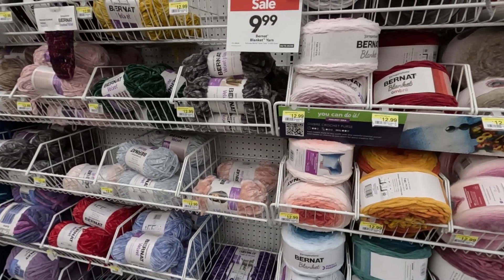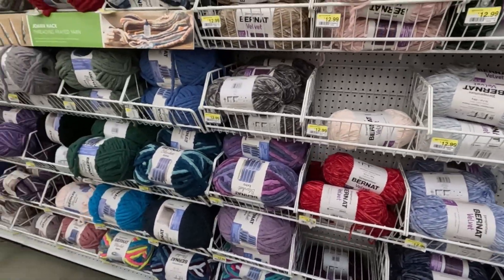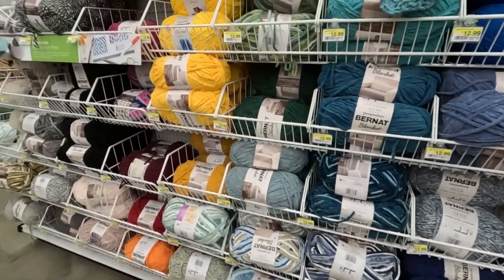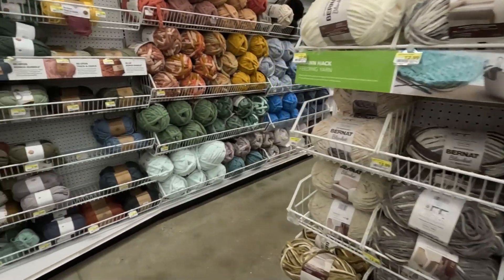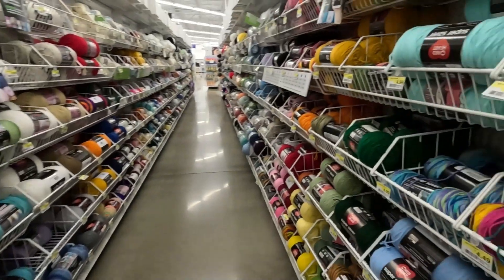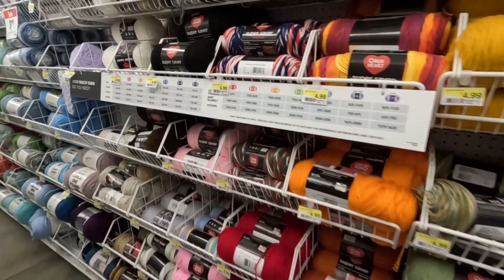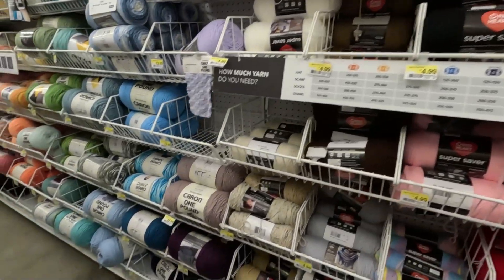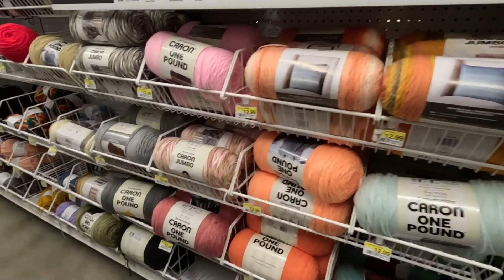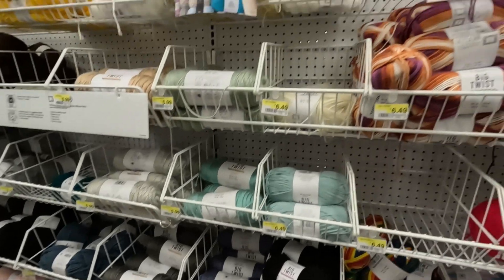Bernat Blanket yarn is on sale for $9.99 — it used to be $12.99. Geez, I remember when they used to be $9.99. I was primarily here just to feel some of the Premier yarns because I use Premier Parfait Chunky for a lot of my stuffies. I've never been to this Joann's, by the way. I use the Premier Parfait Chunky — I double strand it so they're bigger. I also like Loops and Threads at $2.99.